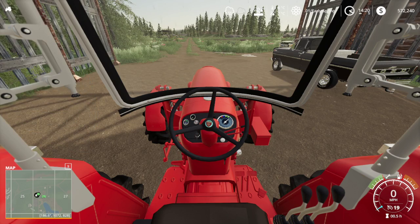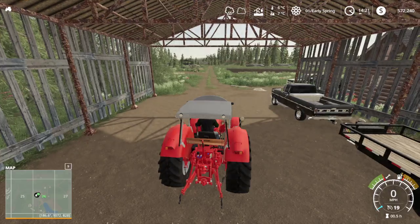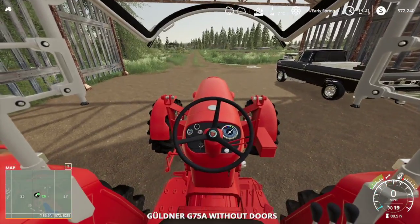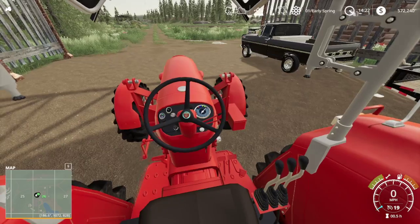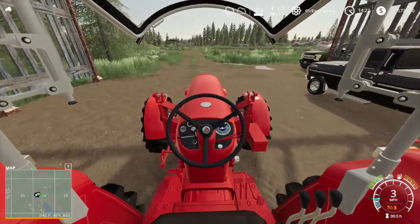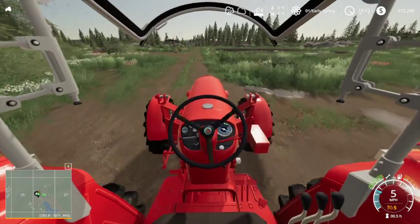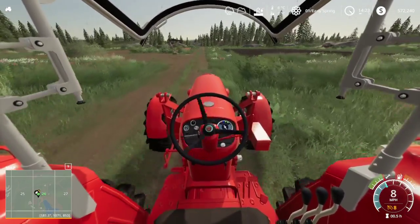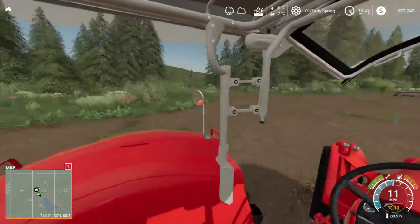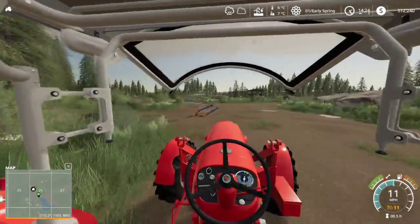Let's see if this thing starts. Push the front forward there. Oh wow, fires right up! This is nice. Let's try and get this thing in gear. This has got a nice diesel engine. Let's hook this up to that big Tex and we can pull some logs down. We'll load up those logs.